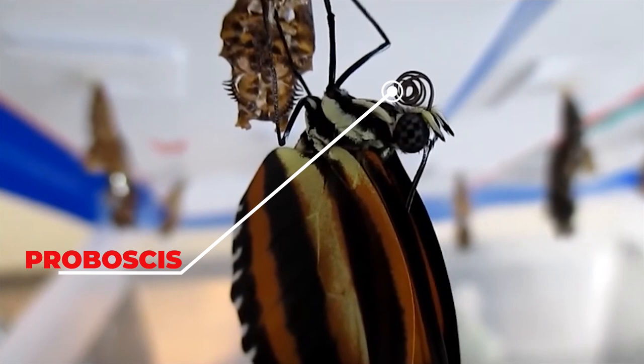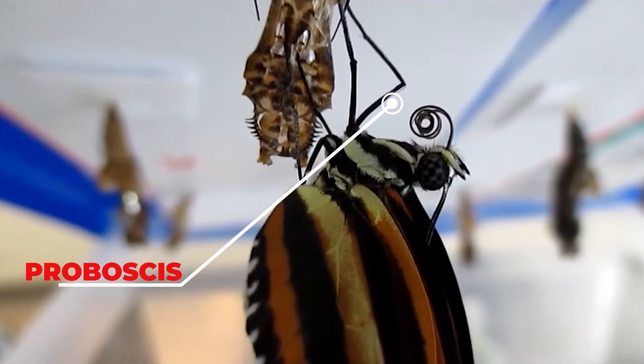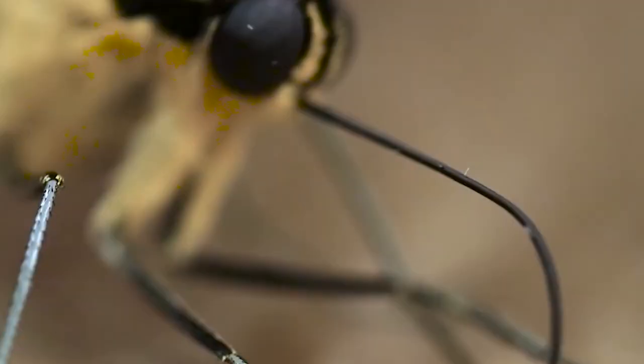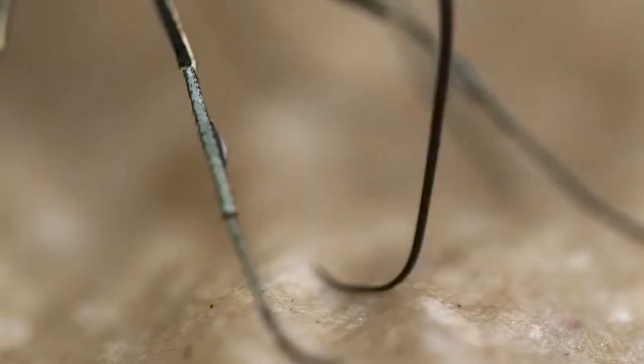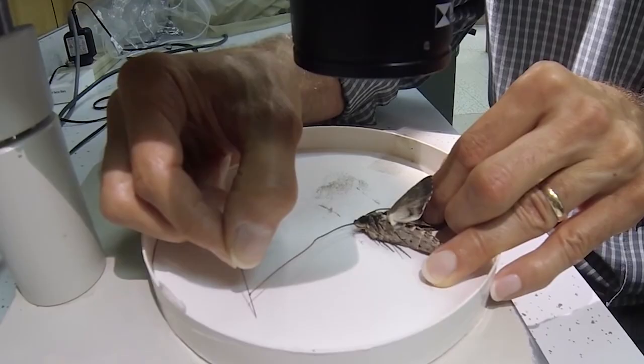The proboscis is the butterfly's mouth part. It is used like a straw to suck up liquids such as flower nectar, water, fruit juices, leaking tree sap, animal sweat, or other things depending on the species. When in use, the proboscis looks like a small wire coming out from under the front of the head. When not in use, it coils up tightly like a spring under the front of the head.